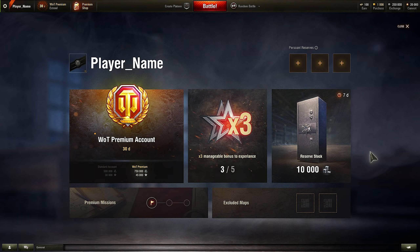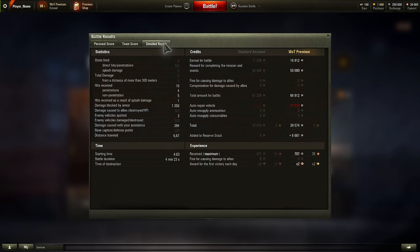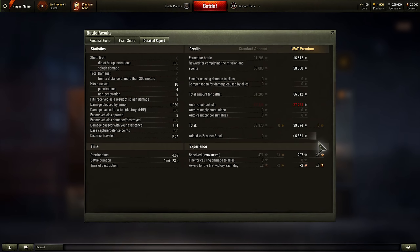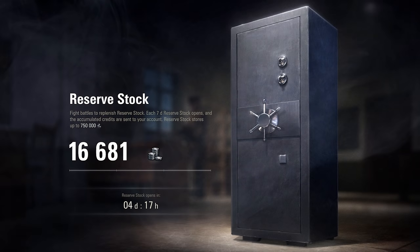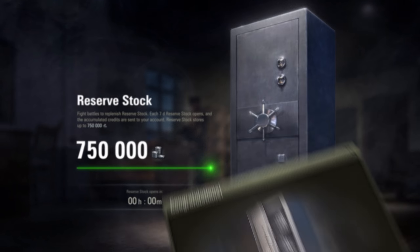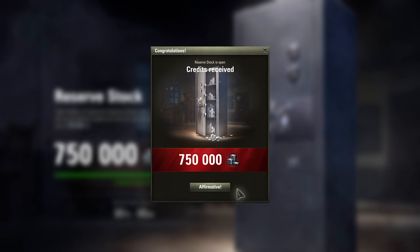The second feature is the Reserve Stock. An additional 10% of the credits earned in battle will be added to the stock. This way, you will be able to save up to 750,000 credits per week. Every seven days, the Reserve Stock unlocks, and all your savings are automatically added to your account.